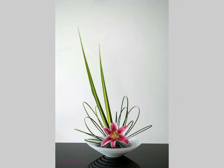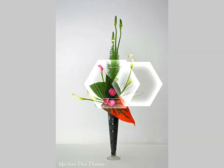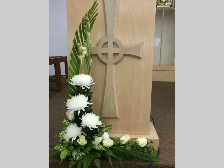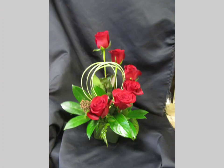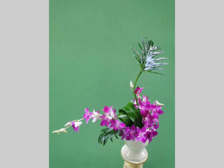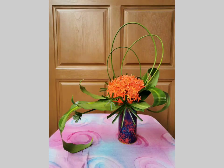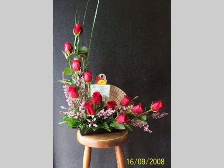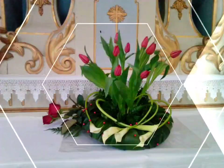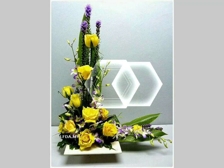In today's video I am going to show you the latest, adorable, and fascinating collection and ideas of ikebana arrangements. I hope you will like all these beautiful ideas of flower arrangements, flower decoration pieces, and ikebana — the most famous Japanese arrangements. Please watch this video to the end to get more beautiful and amazing ideas.